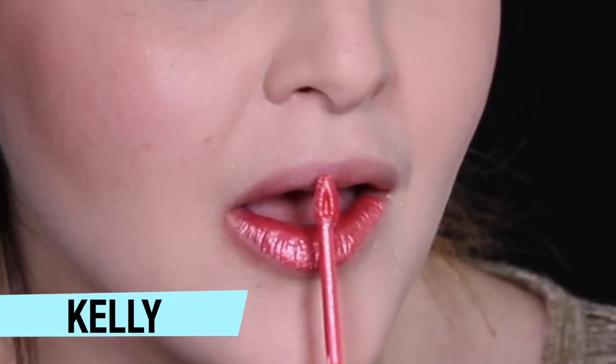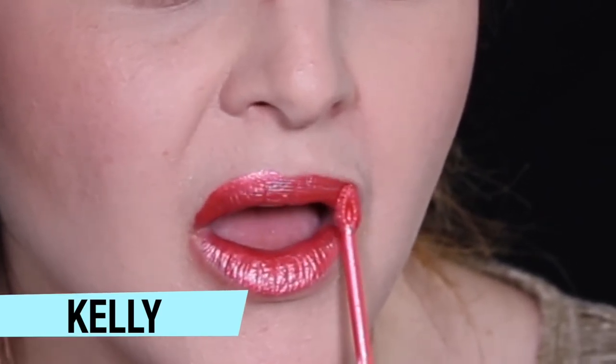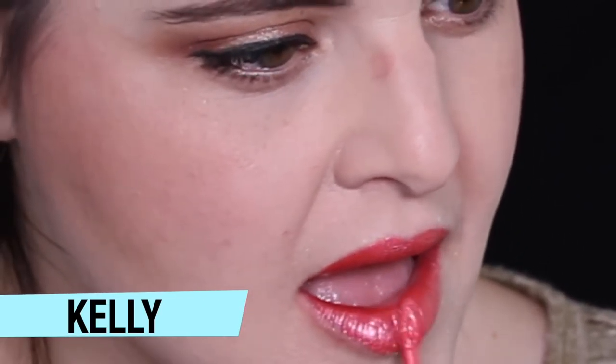Then we have Kelly, which is a really, really bright, vibrant pink. I think it fits with Kelly perfectly if you remember the show.